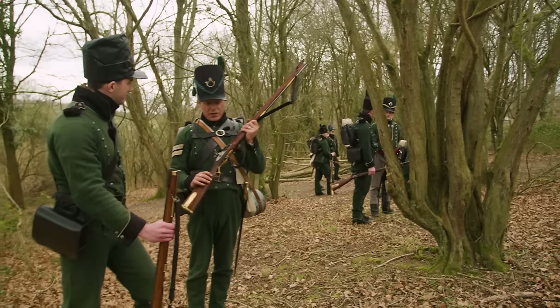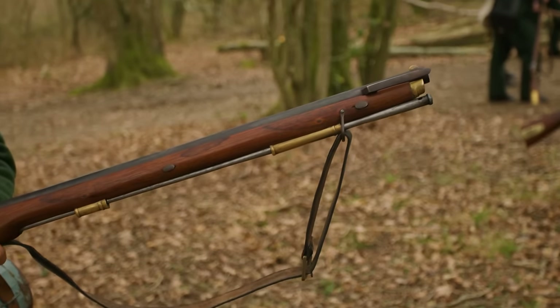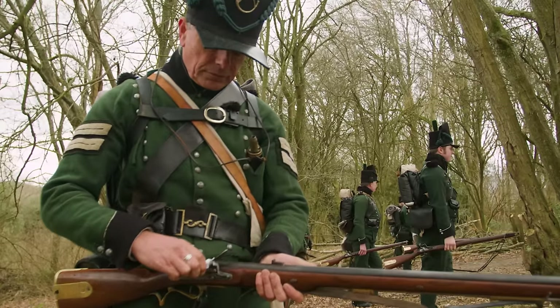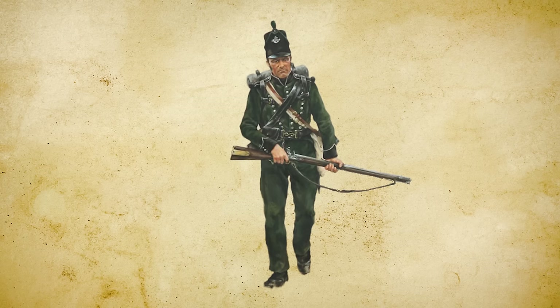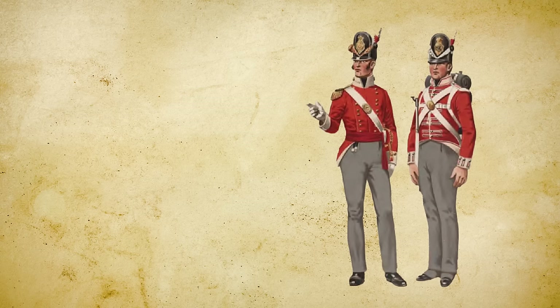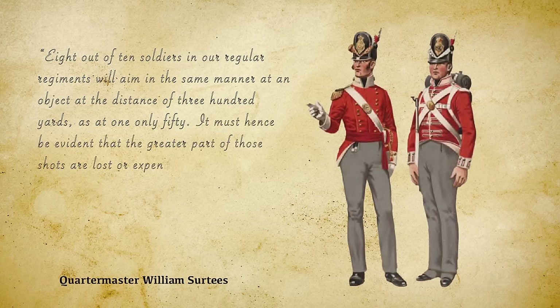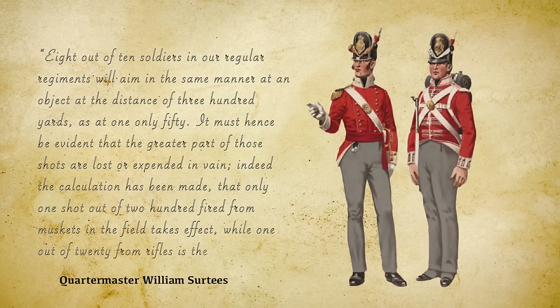The Baker rifle was slower to reload than a smoothbore musket, averaging one shot per minute, but its range and accuracy were unmatched on the Napoleonic battlefield. Lightweight, durable and fitted with front and rear sights, it inspired admiration across the army. Calculations showed that only one shot in 200 fired from muskets in the field took effect, while the average for rifles was one in 20.